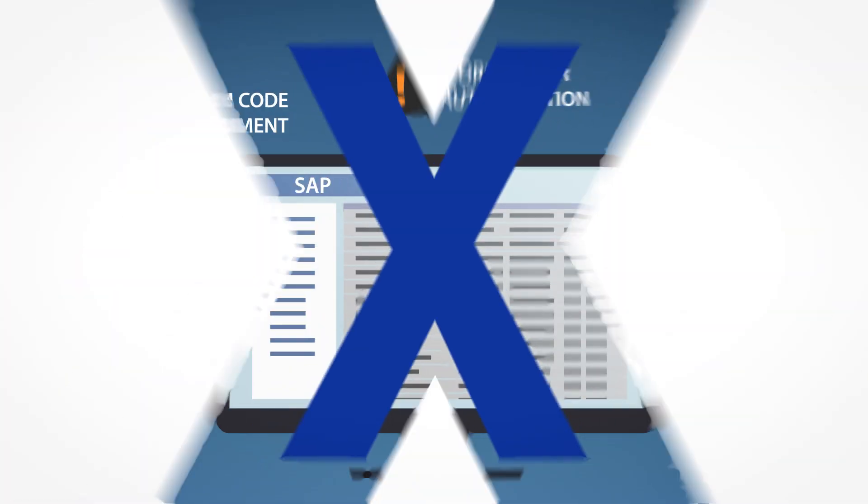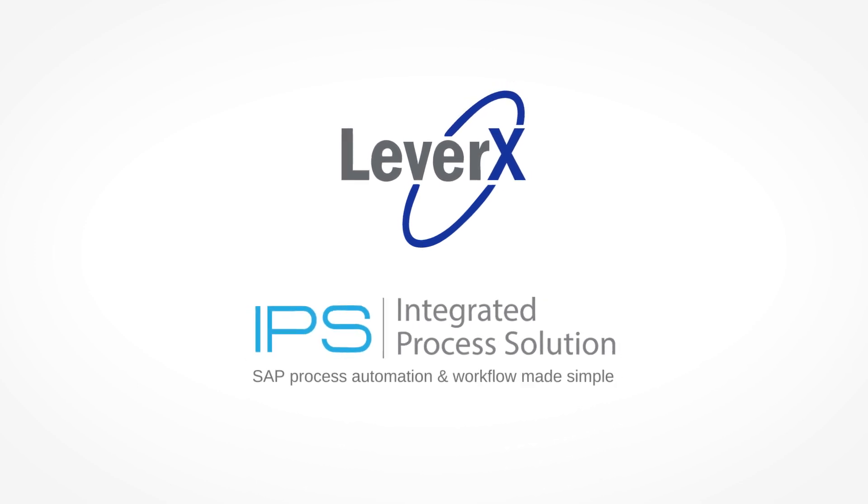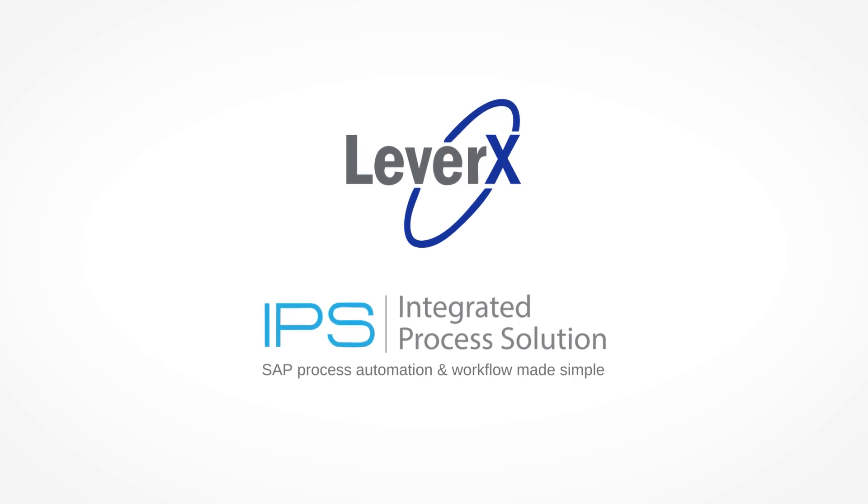We're happy to introduce you to LeverX Integrated Process Solution, IPS — the leading software for saving significant time and money to implement business process automation and workflow running across the SAP Business Suite and S4HANA.